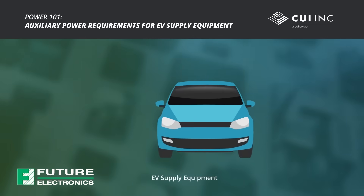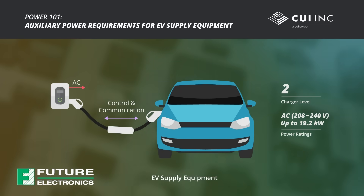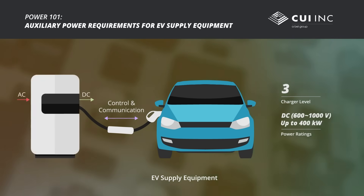EV supply equipment is categorized into three levels. Level 1 includes portable plug-in equipment with a 120 volt AC input and power rating up to 1.9 kilowatts. Level 2 charging stations are often hardwired with a 208 to 240 volt AC input and power rating up to 19.2 kilowatts. Level 3, or DC fast chargers, operate from a three-phase AC input and output up to 400 kilowatts at up to 1,000 volts DC.